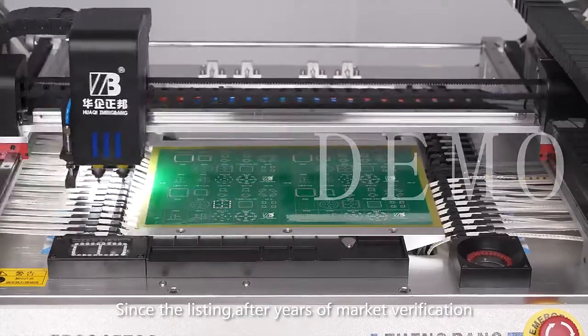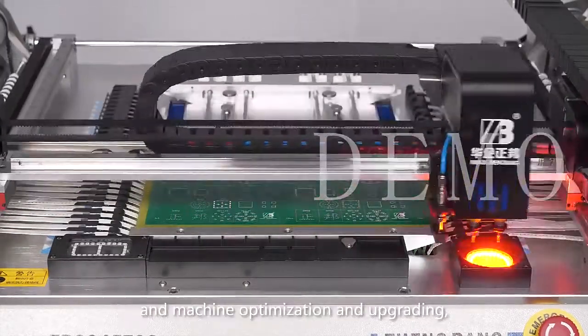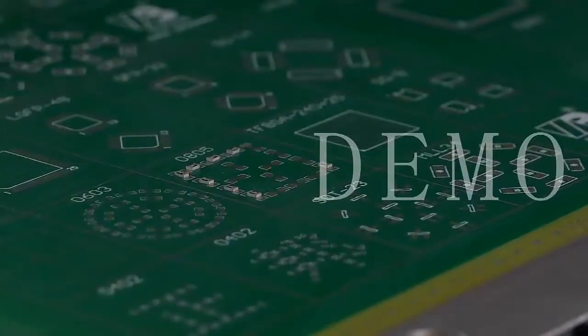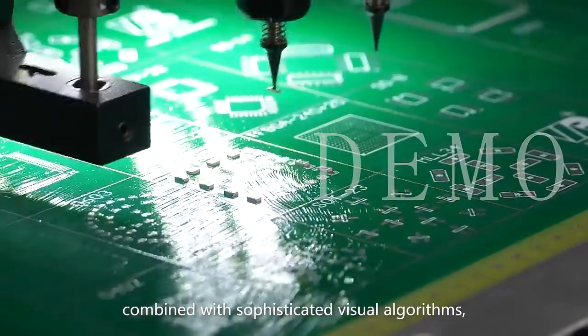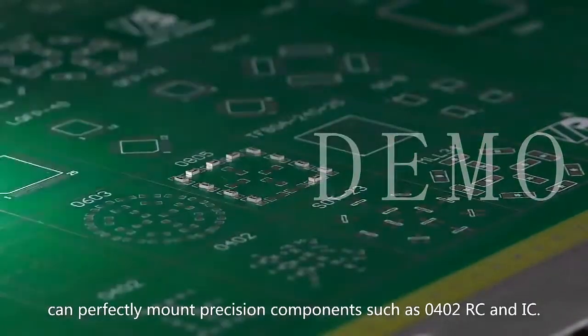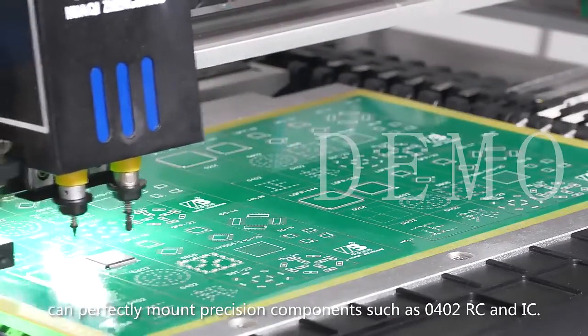Since its listing, after years of market verification and machine optimization and upgrading, the accuracy and stability have reached new highs. Stable mechanical performance combined with sophisticated visual algorithms can perfectly mount position components such as 0402 RC and IC.